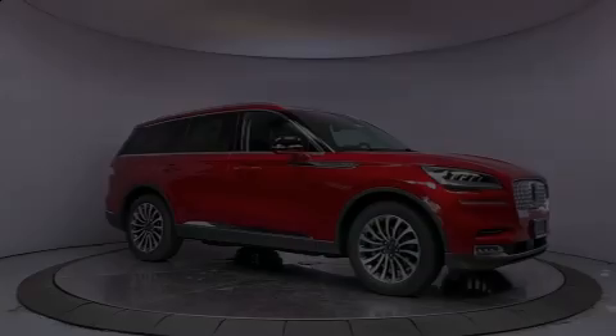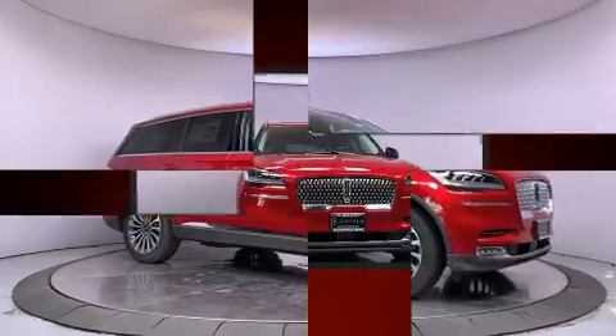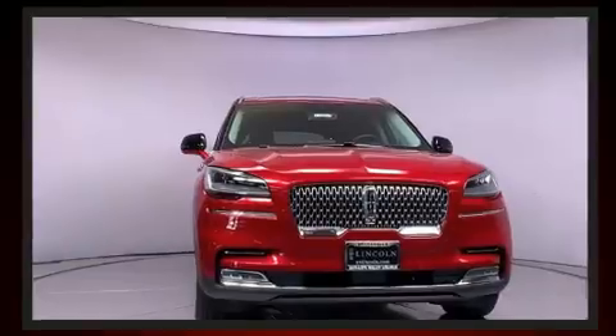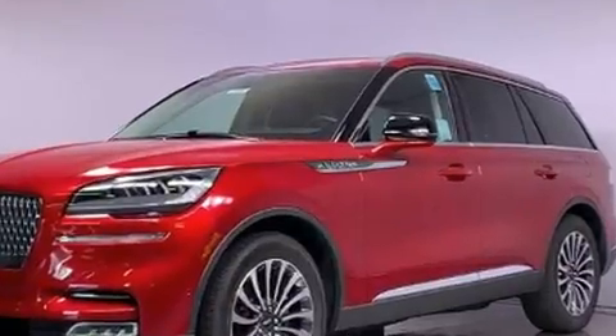Outstanding design defines the 2020 Lincoln Aviator. It features an automatic transmission, rear-wheel drive, and a 3-liter six-cylinder engine. The engine breathes better thanks to a turbocharger, improving both performance and economy.